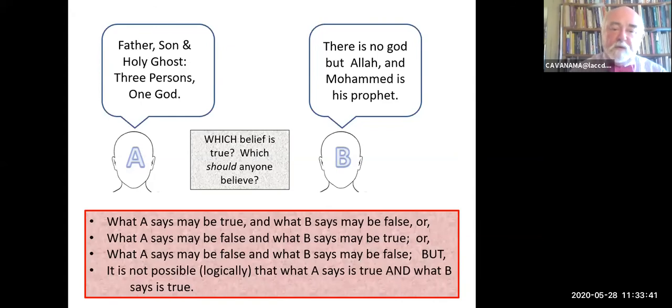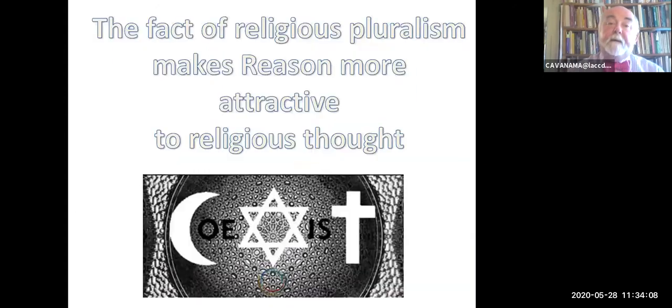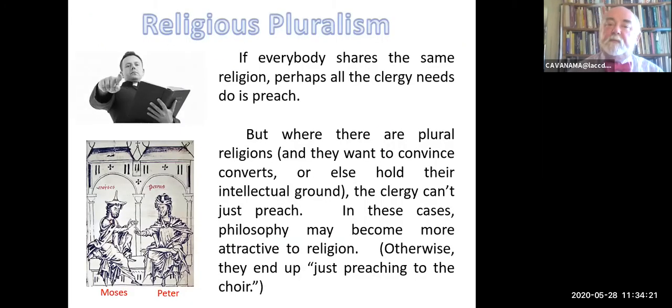Here are the possibilities: what A says may be true and what B says may be false; what A says may be false and what B says may be true; or what both say may be false. It's not possible logically that what A says is true and what B says is true if they contradict each other. So there is implicitly a choice to be made. How do you make this choice? How do you settle such a controversy? You can kill your opponent, or you can talk to your opponent. The fact of religious pluralism is what makes talking—particularly reasoning about religion—more attractive to religious thought than otherwise it might be.